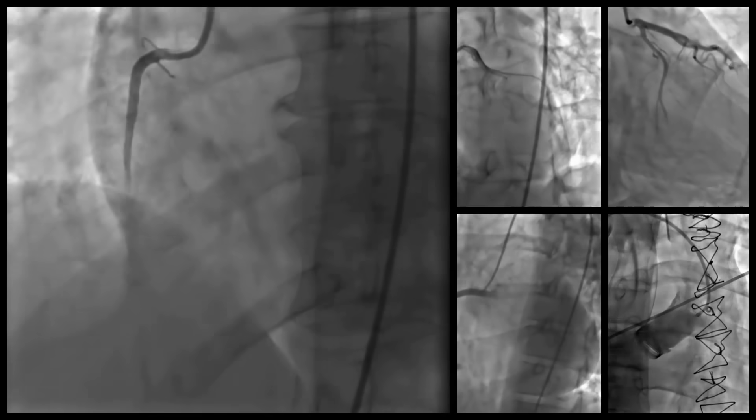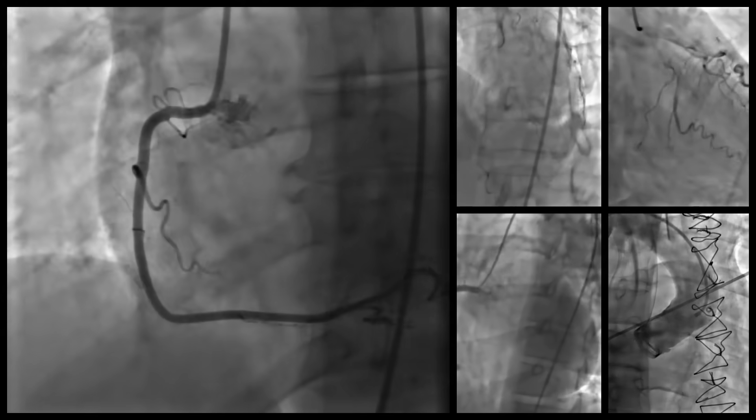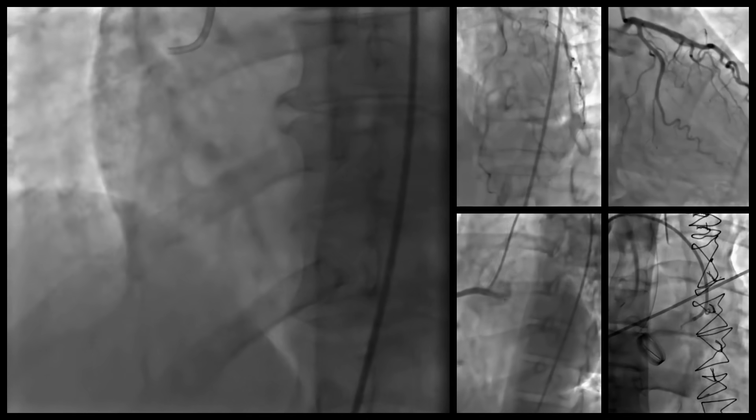Stents are put in through a procedure called angioplasty, which we undertake when we perform an invasive test called an angiogram. We have a separate topic on what an angiogram is, so please go back and have a look. These are picture tests using x-rays to visualise the arteries around the heart to look for any blockages or narrowings that may happen as a result of the build-up of cholesterol or fatty material called plaque.